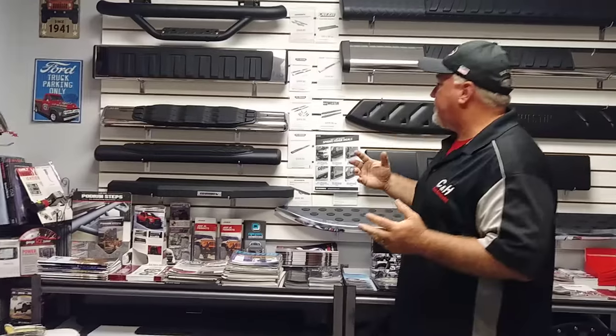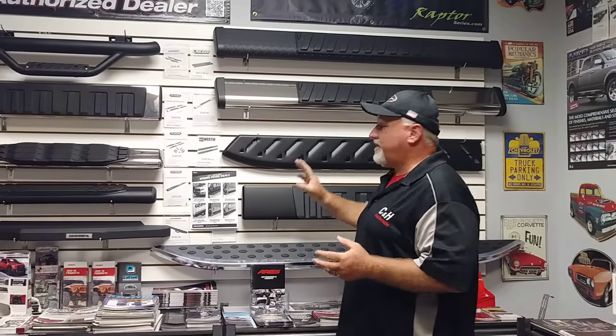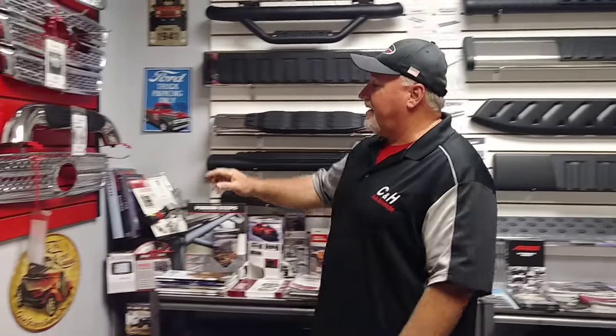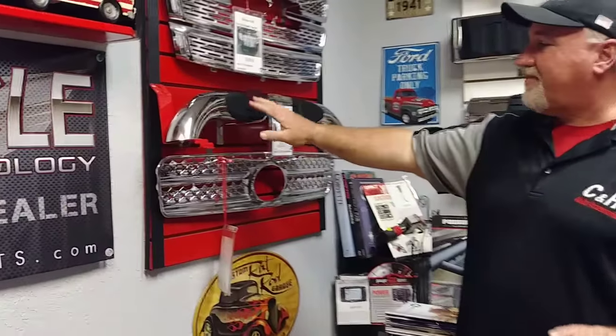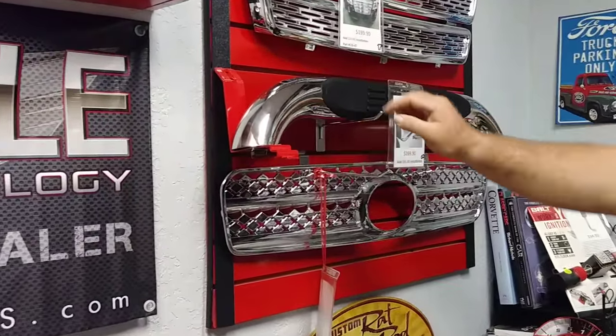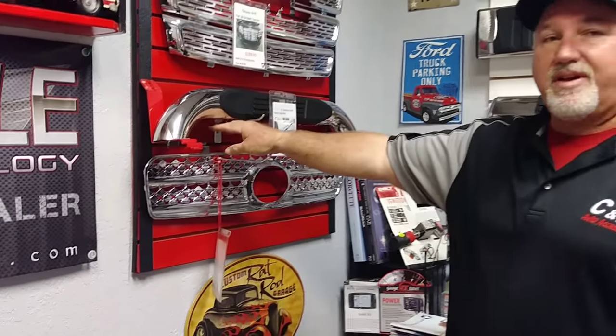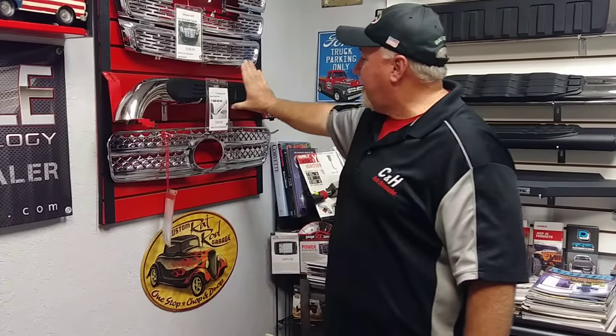Another thing you want to look for is not just the looks — as you can see we have a lot of choices here — but what is the best fit for you and your family. For example, if you have a lot of small kids, I don't necessarily recommend a step that's very small, like these three-inch ones. There's a fairly large gap where a child's foot can get caught. Also, if you have a wife who likes to wear high heels, this might be inconvenient because the heel can get caught in there.